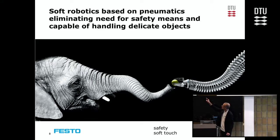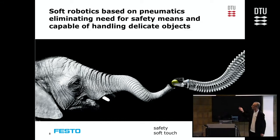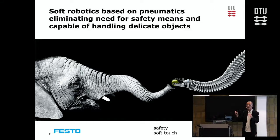Besides maneuverability, the elephant trunk robot also has a gripper with three sub-grippers. I saw a demonstration where it was picking up raw eggs without hurting them. This is a different structure for making a robot with the advantage that it is safer — if it hits you, it will simply bend away. It has the possibility to handle delicate parts and can operate without safety equipment around it.